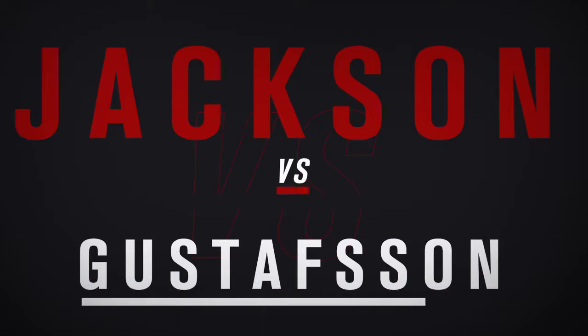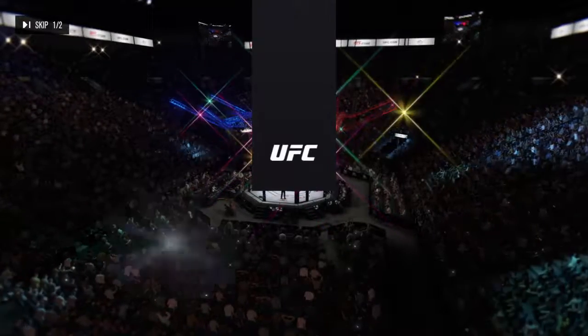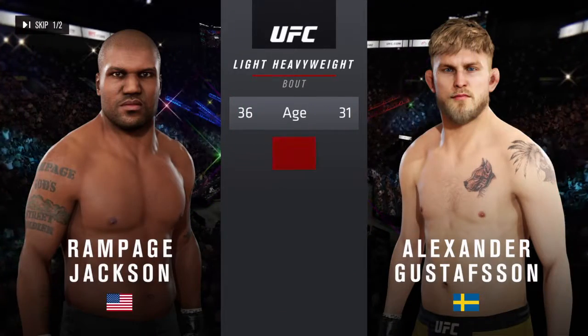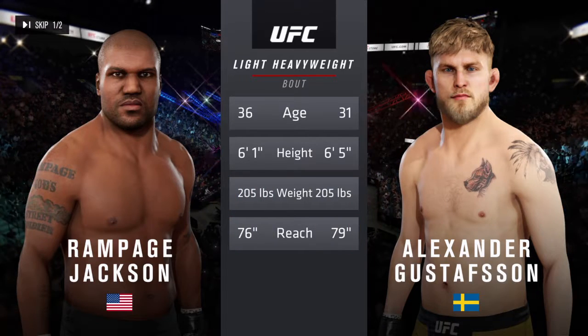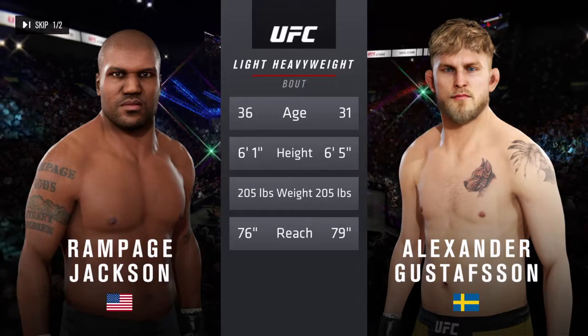Coming up next — this is a UFC light heavyweight division encounter. Here is the tale of the tape for this light heavyweight fight. There is a more than five-year gap between these two fighters when it comes to age, along with some differences in height and reach.